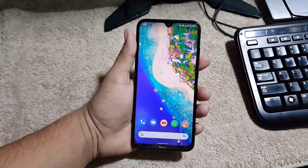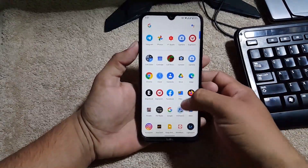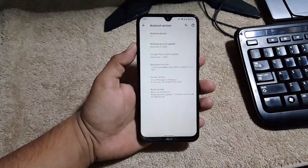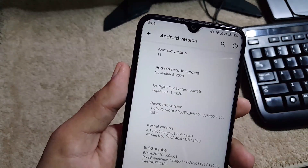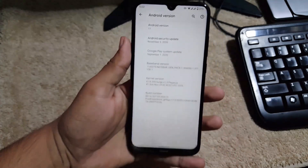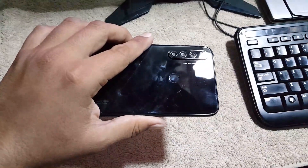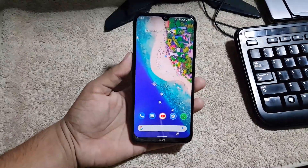Hey guys, the wait is over — Pixel Experience based on Android 11 has been released for the Redmi Note 8. This is not the official build; it is an unofficial build. The Android version is 11, security patch is the latest (5 November 2020), the ROM is pretty stable, and in this video I will show you how to convert your Redmi Note 8 into a Google Pixel 5. So without any further ado, let's get started.